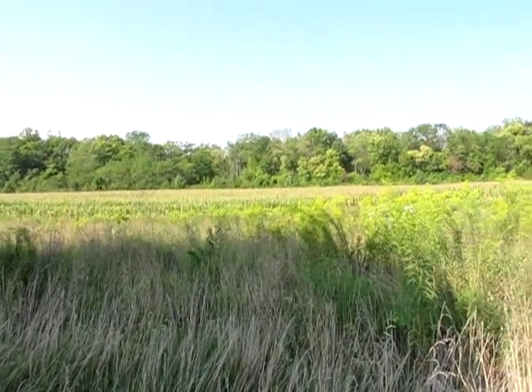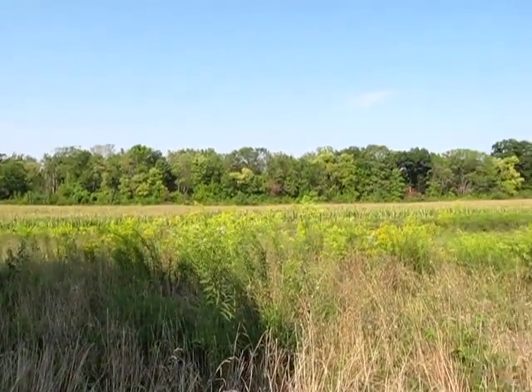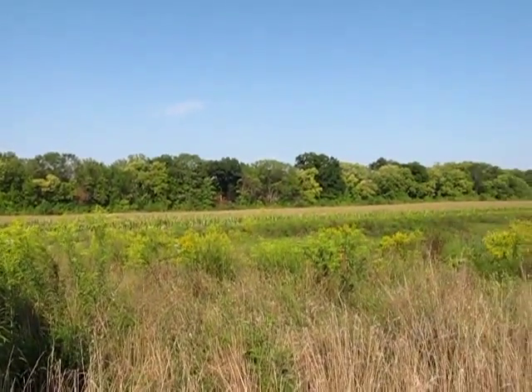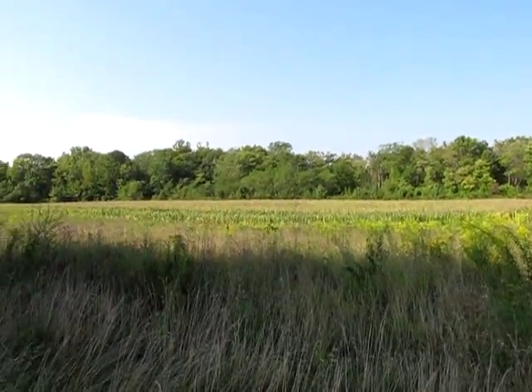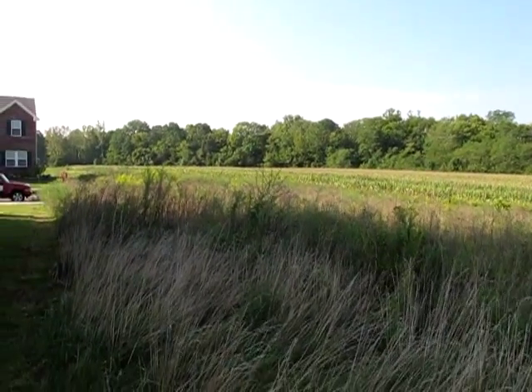It is not uncommon — actually very common — to see deer out in this field. Of course with the corn up you can't see them, but once the corn comes down, all kinds of wildlife. Next, let's go through the front door. I've just walked through the front door and we're greeted by a ceramic tile entry.